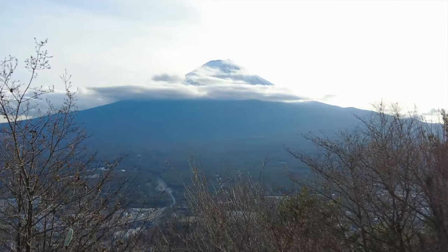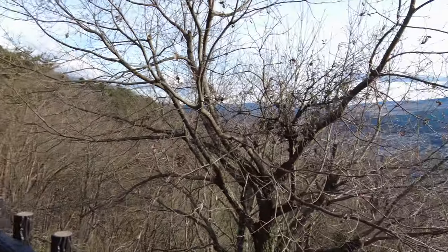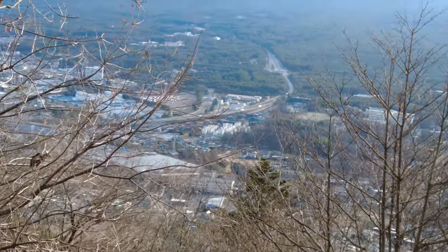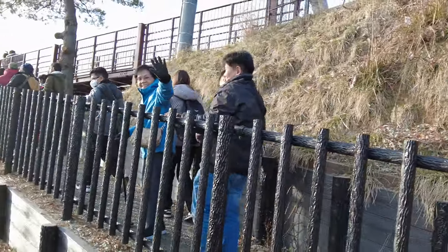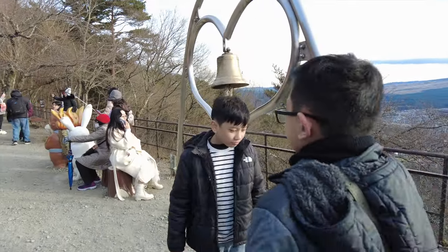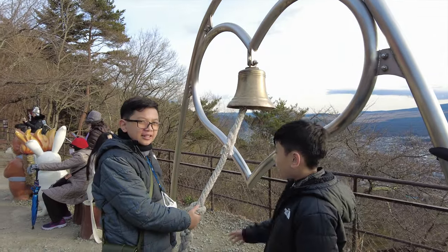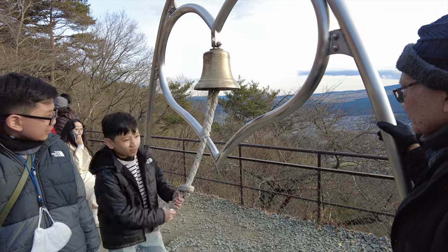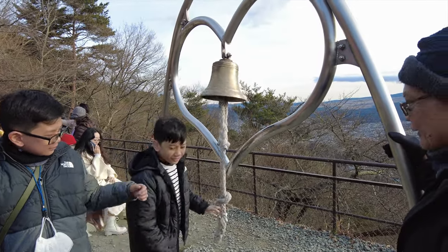We're here at the top with a view of the lake. There's Mount Fuji! At least we can see it. And there's Fuji-Q, the theme park — you can see the roller coaster! We're here at the top and there's a bell. Since it's your birthday, you ring the bell five times for good luck! Pull it — nice, it's long!